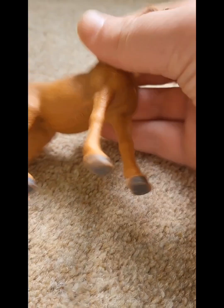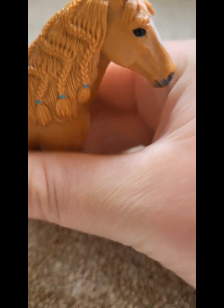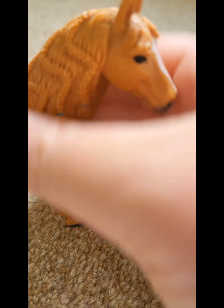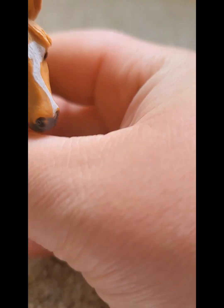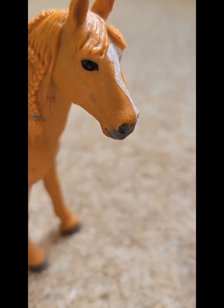Let's pick another one. This one's quite small, so probably a pony. I've only put a couple of ponies in, so that's probably an advantage for me. I think it might be Duchess, the German riding pony - I can feel the braids in her mane. And it is! It's Duchess, woohoo!